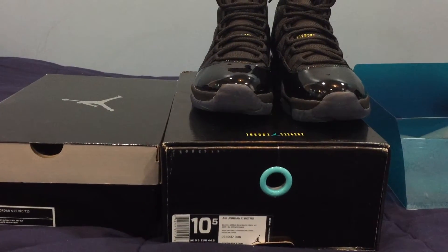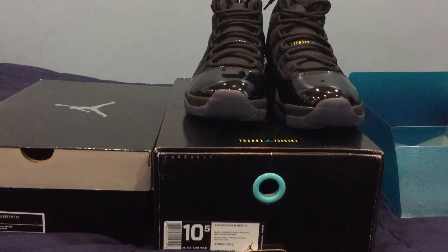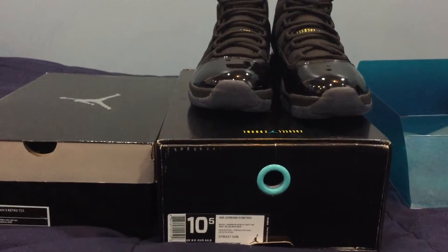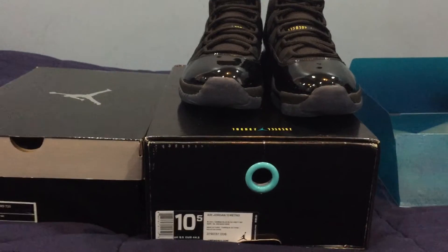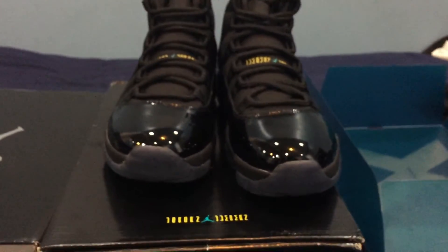What is up guys, Killer Ink here again to talk to you guys because KicksWorld.cn has blessed me with yet another package. Here we have the Gamma Blue 11, size 10.5. Gamma 11s — typical Jordan 11 box.